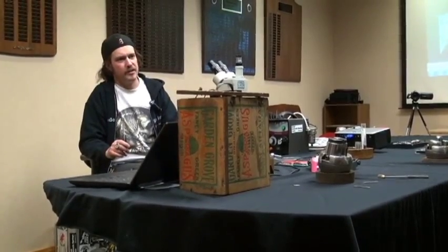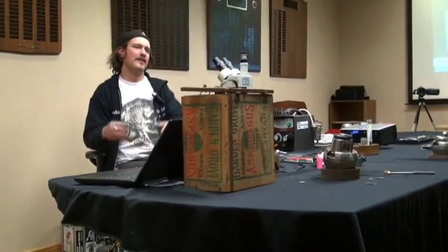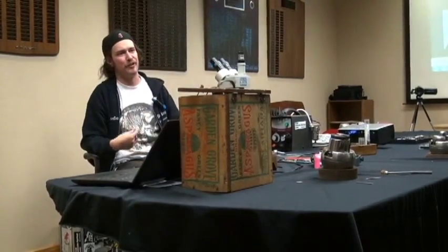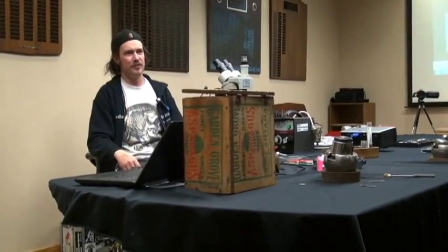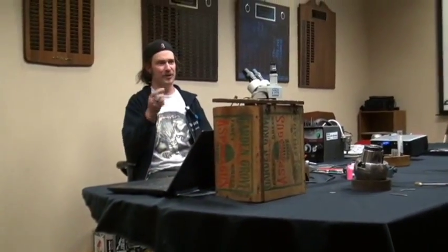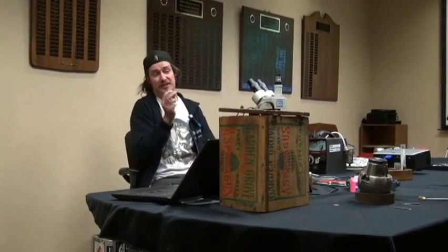Not quite as big a screw-up as the 1883 V nickel — when they first minted it, they put the five cents in Roman numerals as just 'V,' but they forgot to put 'cents' or 'dollars.' So people would gold-plate them and pass them off to anyone who wasn't super savvy — go pass it to an immigrant fresh off the boat and say 'oh, a gold $5' when it's just a gold-plated nickel. Those are called racketeer nickels — 1883 gold-plated V nickels.